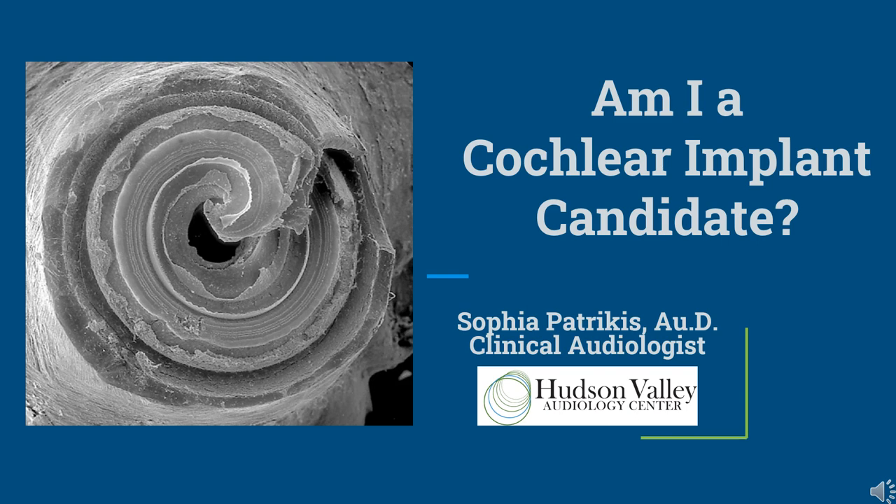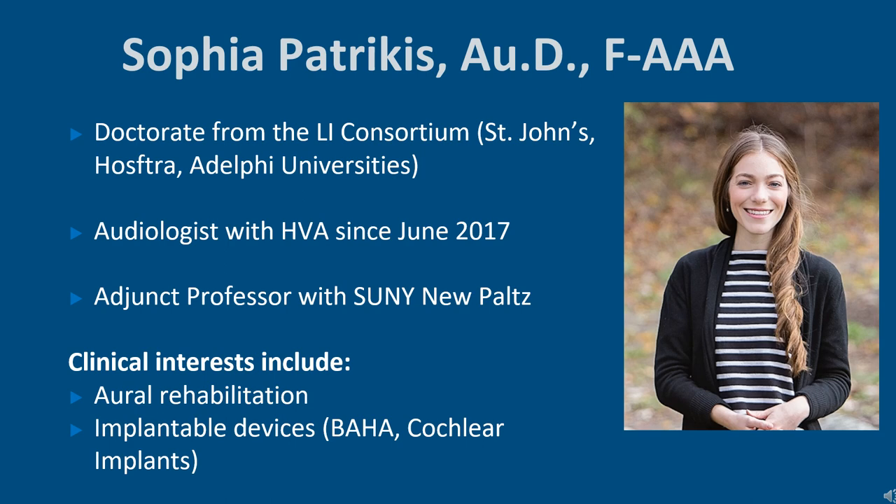Hello, my name is Sophia Patrikas and I'm a clinical audiologist with Hudson Valley Audiology. Today I'm going to be speaking about cochlear implant candidacy and what that journey entails. I have my audiology doctorate from the Long Island Consortium — St. John's, Hofstra and Adelphi Universities — and I've been with the practice since 2017.